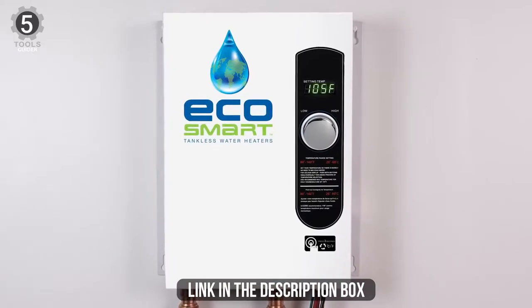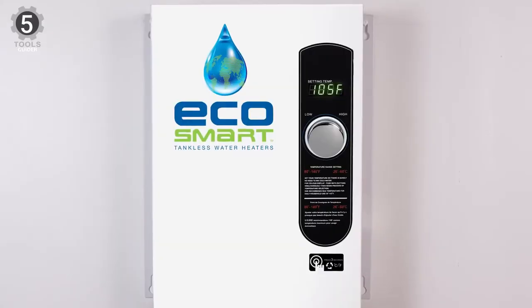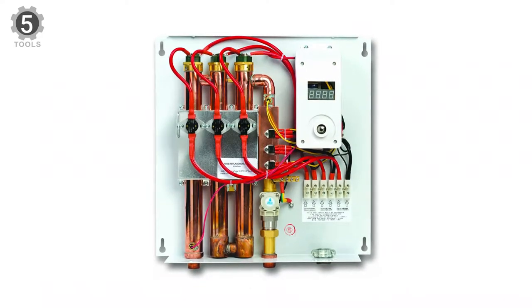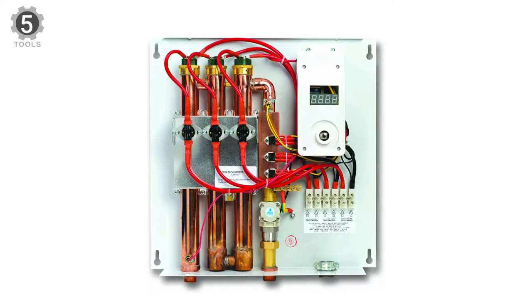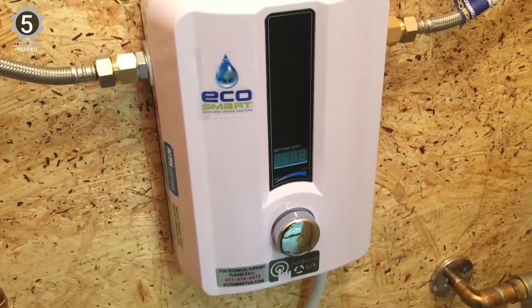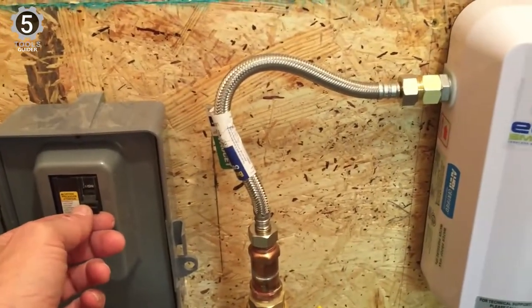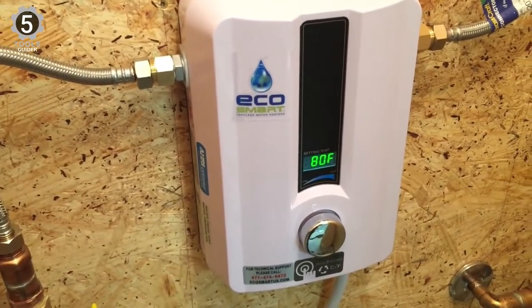This water heater has a digital display showing output temperature and can be adjusted in 1-degree increments. Equipped with Ecosmart Self-Modulating Technology, ECO water heaters use energy only when hot water is delivered. For the consumer, this means no more wasting water or power. In addition, the Ecosmart ECO Electric Tankless Water Heater is lightweight, made from aluminum.